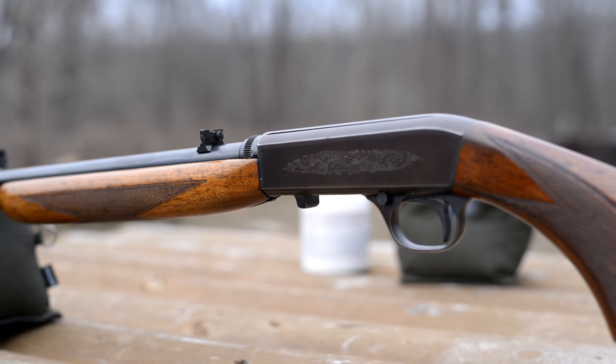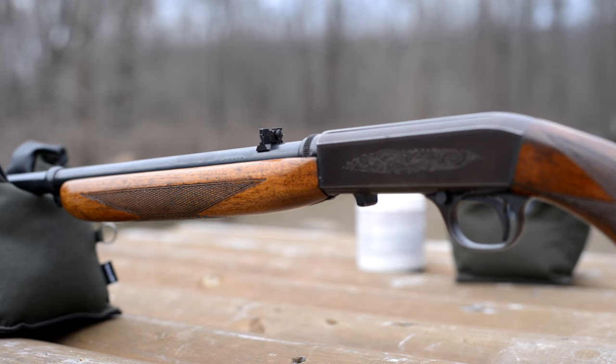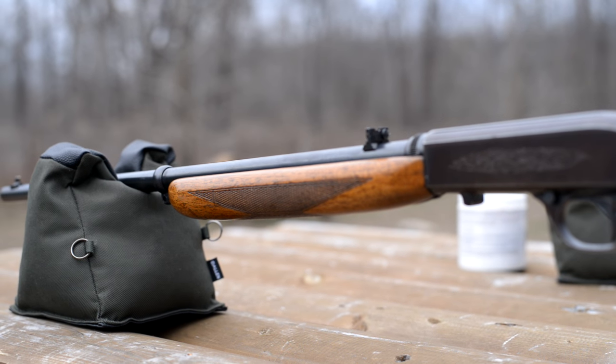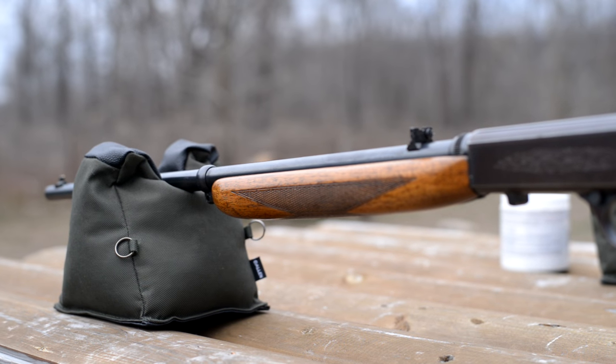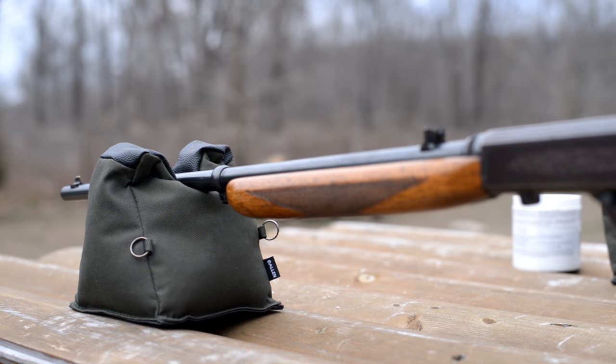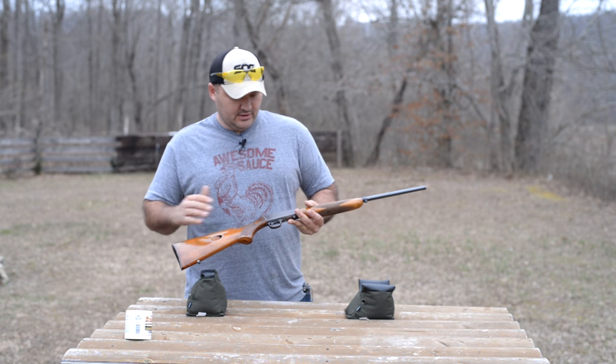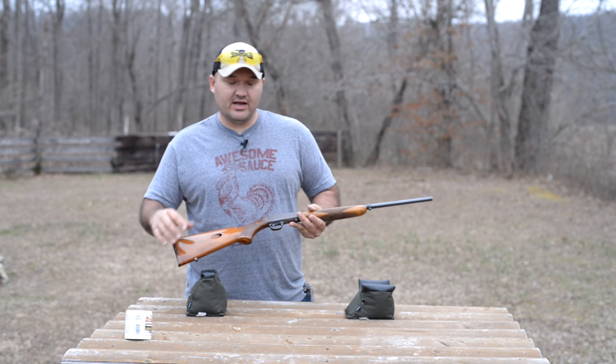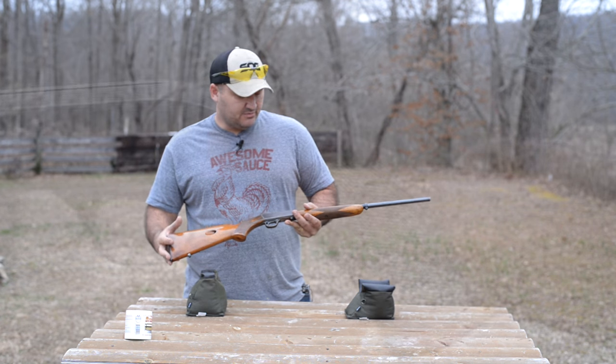All the checkering and engraving on these Belgian beauties was done by hand back in the day. These were offered in a bunch of different grades and the highest grades featured the finest figured walnut and gold inlays and elaborate engravings. They were just really a sight to behold.